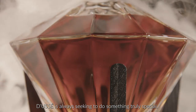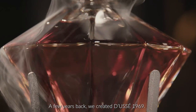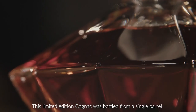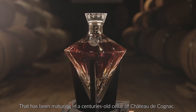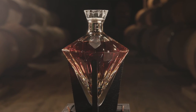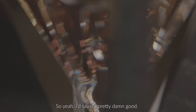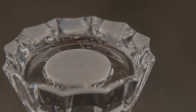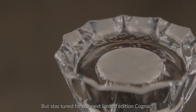Doucet is always seeking to do something truly special. A few years back, we created Doucet 1969 — a limited edition cognac bottled from a single barrel that has been maturing in a centuries-old cellar of Chateau de Cognac. This cognac was gifted to Sean Carter on his 50th birthday, so yeah, that tastes pretty damn good. Only 200 bottles were available for sale — it's all gone, but stay tuned for our next limited edition cognac.